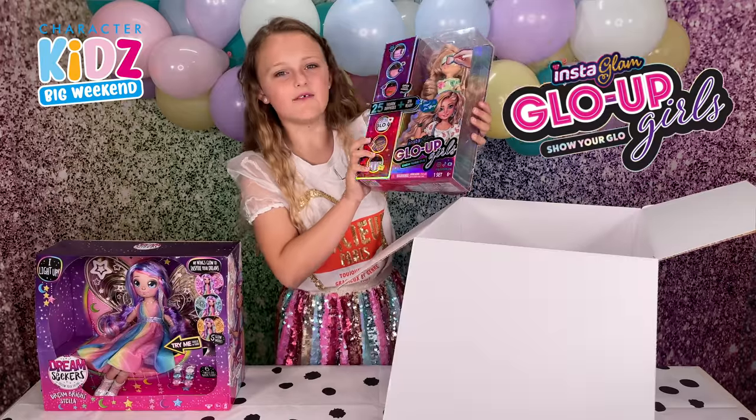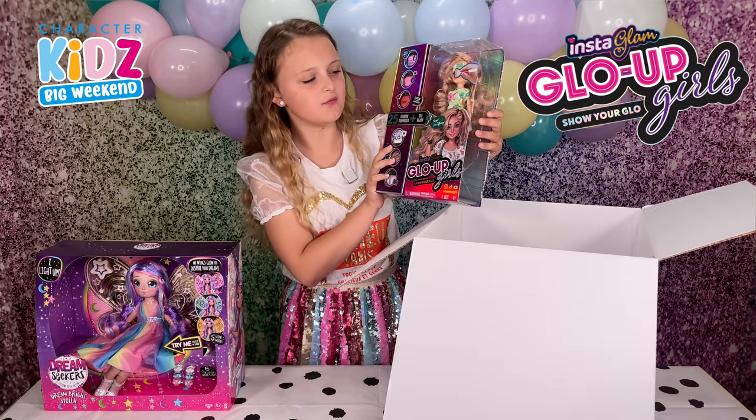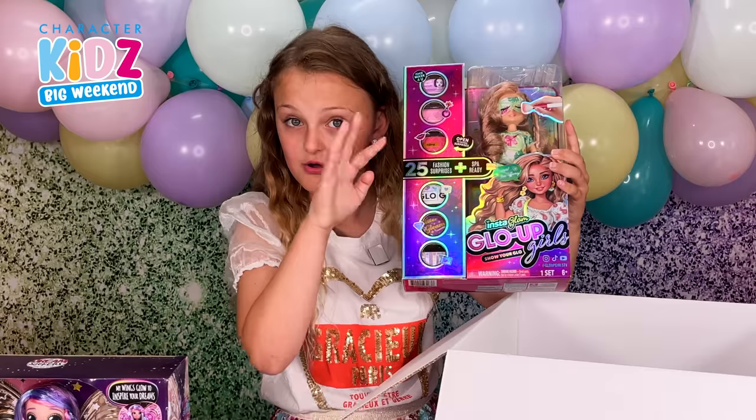We have Glow Up Girls, Tiffany. Look how pretty she is going to be when we give her her glow up.